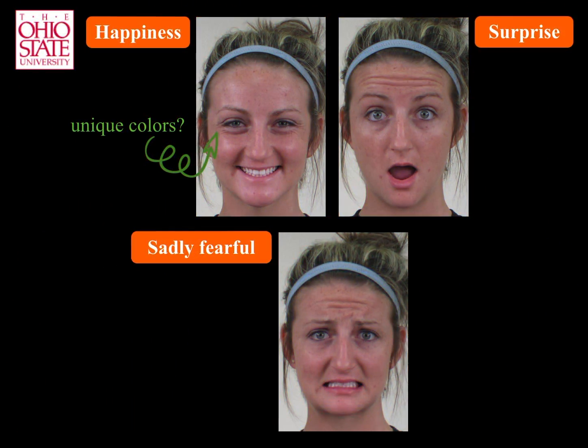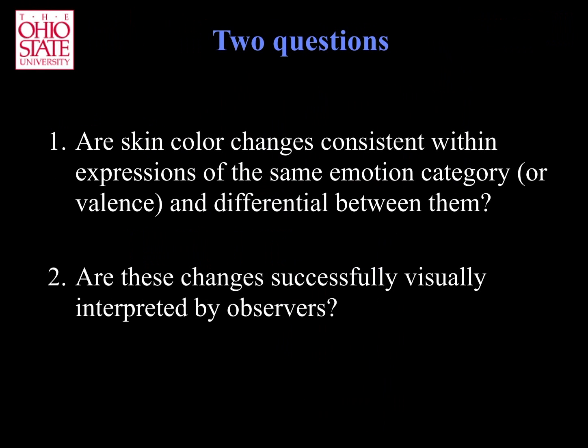This means, as with action units, that there has to be a set of color features that is unique to each emotion category or other affect variables such as valence. Let us address each of these two points.